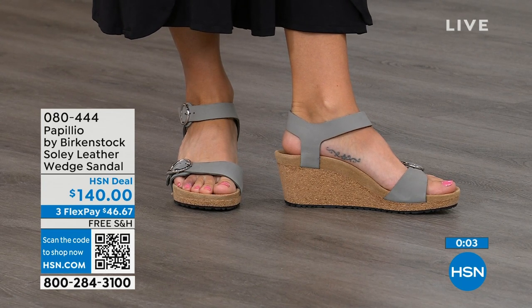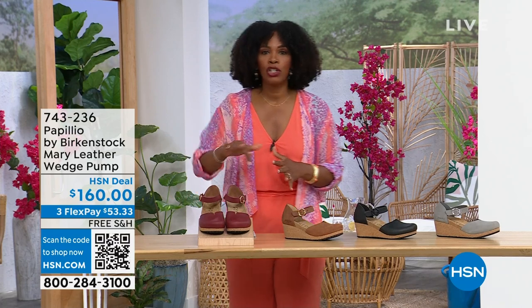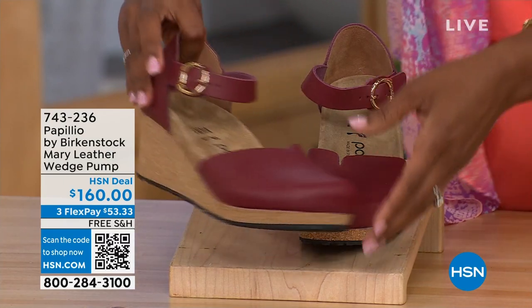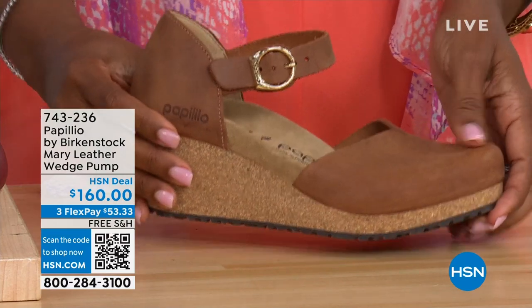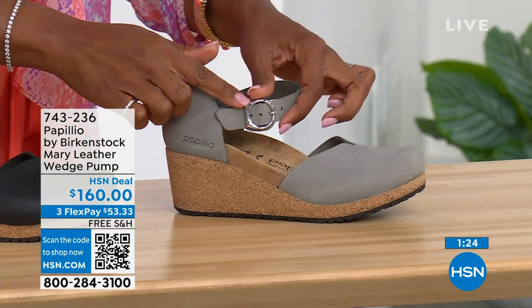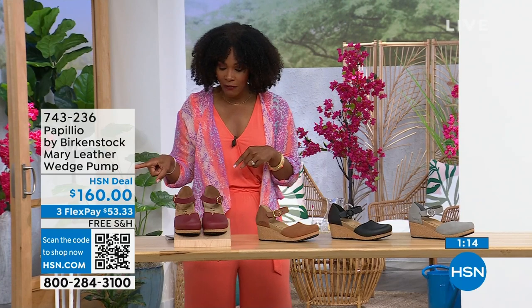Since we're talking wedges — those are called the Papilio Solely. These are called the Mary Janes — Papilio by Birkenstock, the Mary Jane style. We all know the Mary Jane style, maybe since we were kids. Now we've got them in Birkenstock in a wedge. This color is called wine, and we've got it again in cognac. This one is black and we have dove gray. The dove gray has a silver buckle, the black has a black buckle, and the cognac and wine both have gold buckles. Sizes five to eleven and a half.